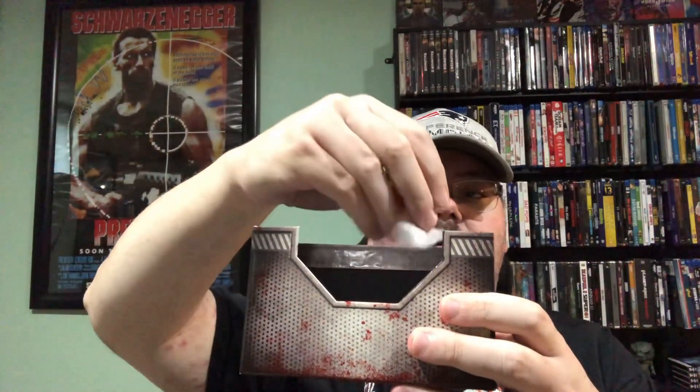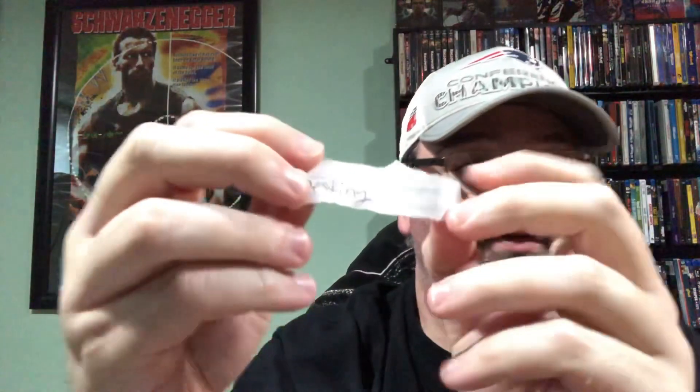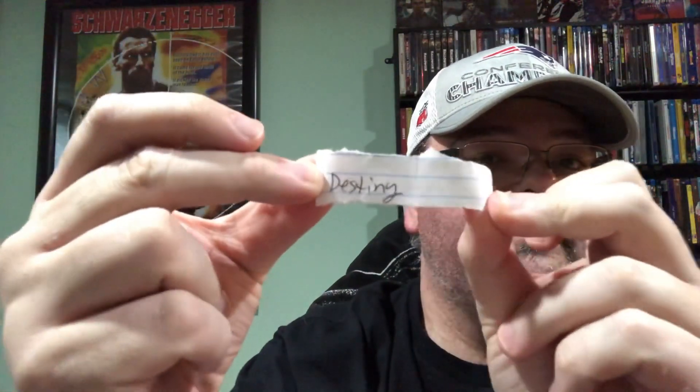I've got all my names in here — in the top of my Resident Evil set. If you can see, there are all the names in there. I'm going to give that a good shake, put my hand in, and... the winner is... Destiny.